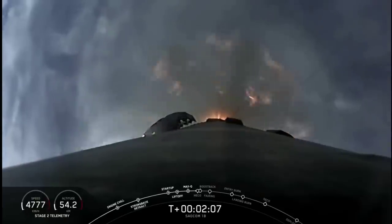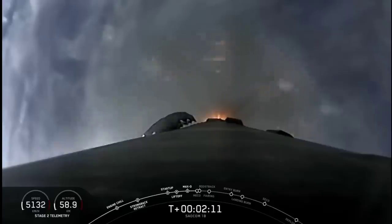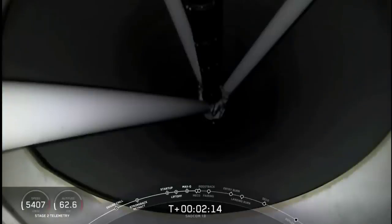This is that first polar orbit. If the clouds clear, you can see through them here and you'll see some unique views that you haven't seen from Falcon 9 over Florida.